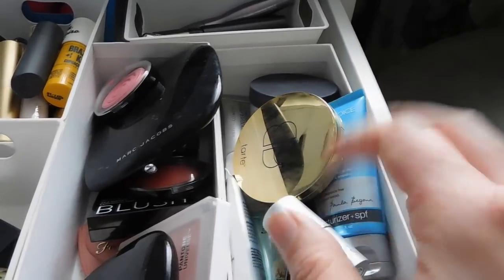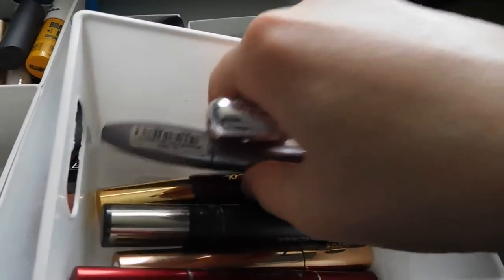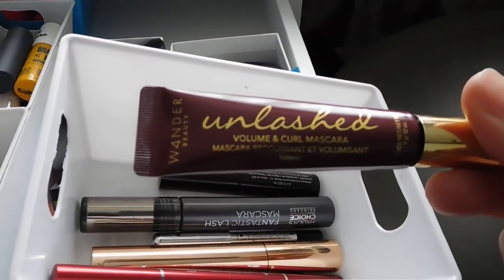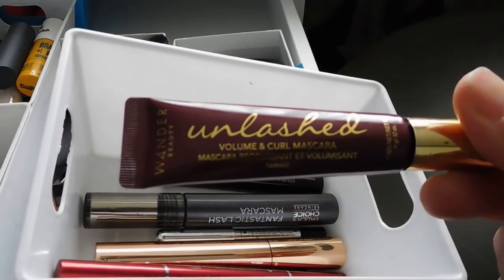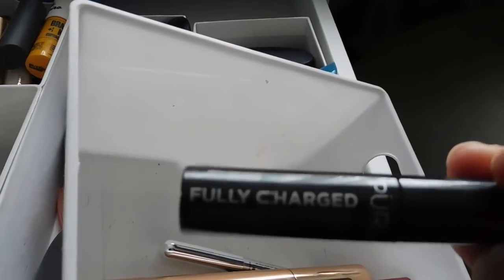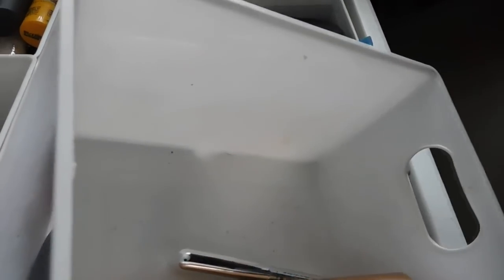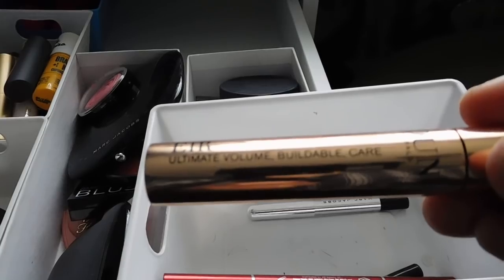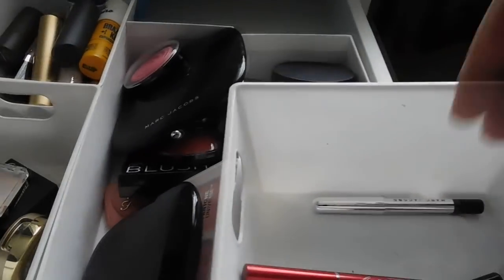For mascaras, some of these will be done in the next couple of weeks. I have the 100% Pure Maracuja mascara, the Catrice Glam and Doll — this one is on its way out, starting to dry out. The Wander Beauty Unleashed Volume and Curl mascara, which I really like. Paula's Choice Fantastic Lash, which I love — a fantastic mascara, the one I'm wearing today. The Pure Fully Charged, which I've done an in-depth review on and really like. And the E.l.f. Ultimate Volume Buildable Care mascara, which I really like too.